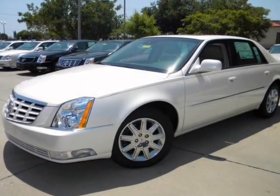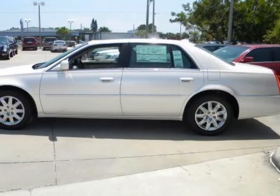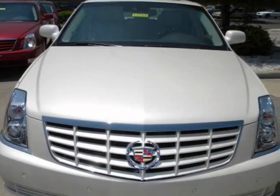We think you will love this new 2011 Cadillac DTS 4-door sedan premium collection. It comes fully equipped with 4-wheel ABS, 4-wheel disc brakes, and many other features.